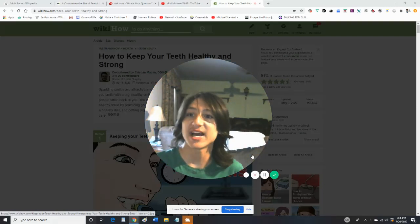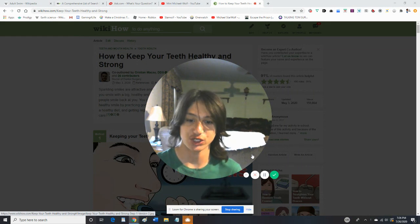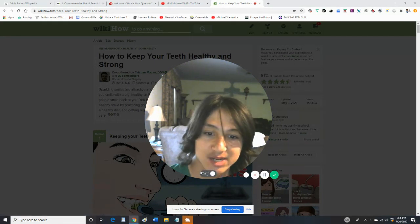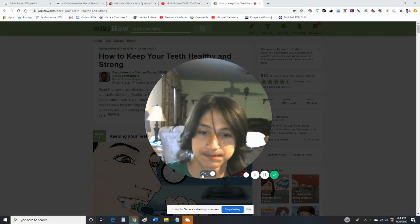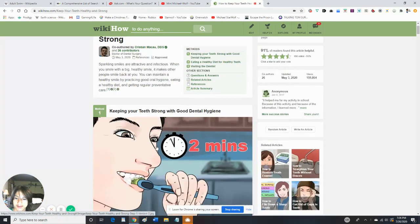Hey guys, welcome back. Today we're going to be learning about dental hygiene, to help you guys keep your teeth clean. We're going to be learning how to keep your teeth healthy, because we've been focusing a lot about health and nutrition. Anyway, this is how to keep them healthy and strong.